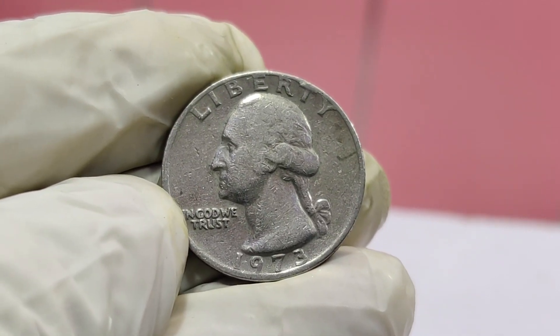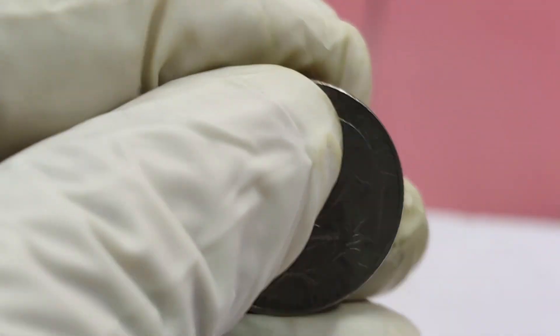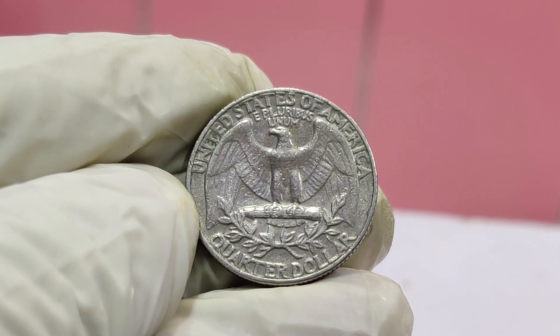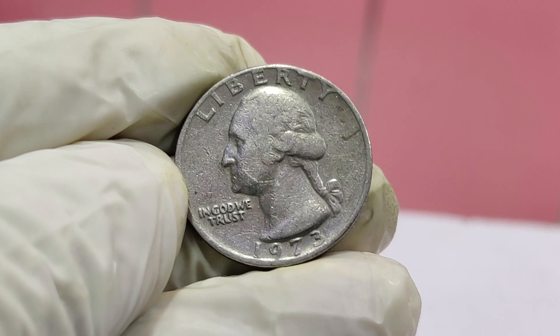Welcome back to Zcoin. Today we're talking about a 1973 Washington quarter that's worth an incredible $1.9 million. Yes, you heard that right — $1.9 million for a single quarter. So what makes this 1973 Washington quarter so special? Let's break it down.